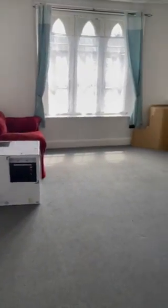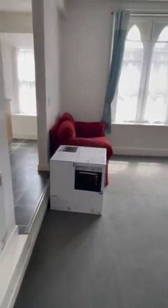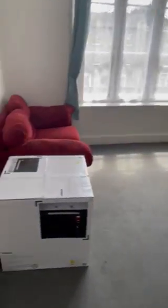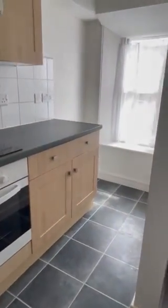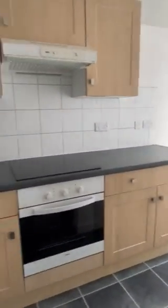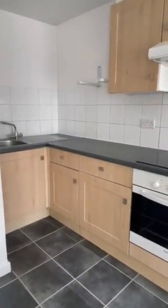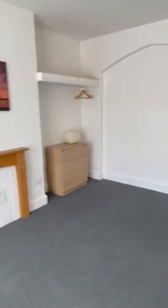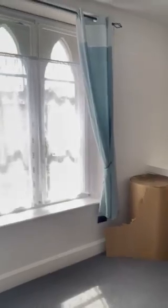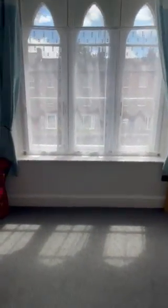Next we have the living space and bedroom. As you can see, there's a new oven which is due to be fitted just in the kitchen here, and space at the end for a fridge-freezer. It's a good-sized room with a nice large window out onto Park Street.